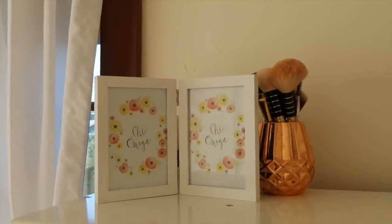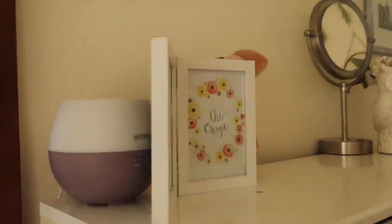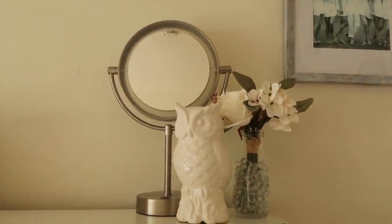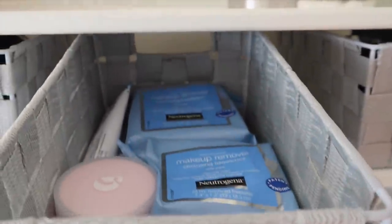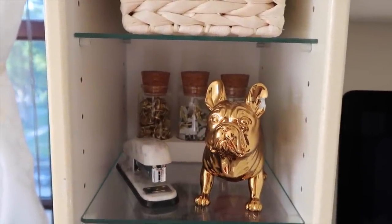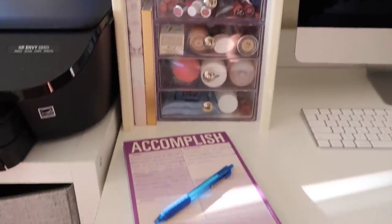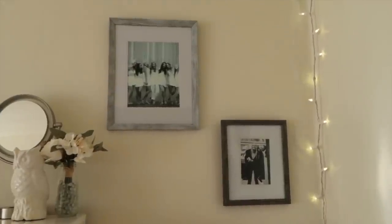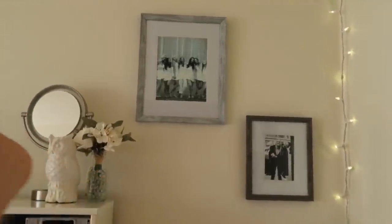Then we have my desk. On top I keep this cute frame from Target with Chi Omega printed inside it — it hides my diffuser behind it. I have a bunch of makeup brushes, a cute owl, some fake flowers, and my mirror. I have a shelf running across the top of my desk where I keep hair products, brushes, skincare things, hair ties and bracelets. On another shelf I keep my tape dispenser, stapler, and school supplies. I also have my makeup on the side and my knock-knock pad. And then I have my iMac where I do all of my work and editing. Past my desk I have two frames with black and white pictures of my sorority sisters — I love how they look.